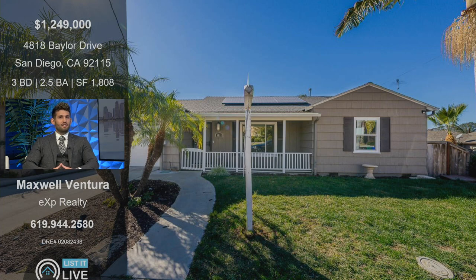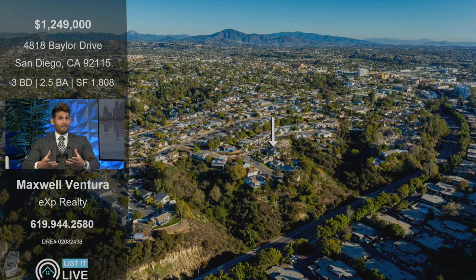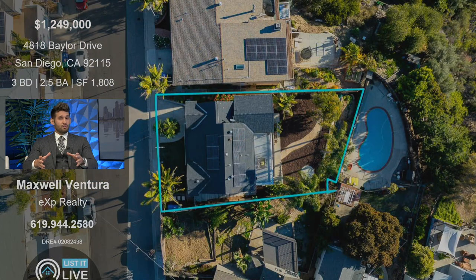So this is in the 92115 zip, which is a very large area encompassing primarily college area. But more specifically, if we drill down, this is in the neighborhood of El Cerrito. And even within El Cerrito, there's a large portion on the north side of El Cajon Boulevard and also on the south side. We're on the north side, so it's a little bit of a higher price point — really nice area, wide streets. You can see with the aerial there, we're elevated up on top of the canyon.